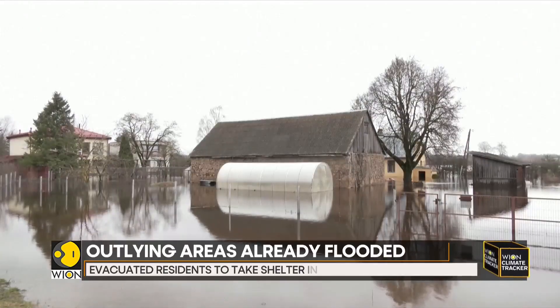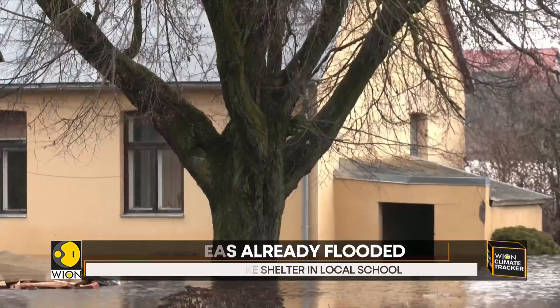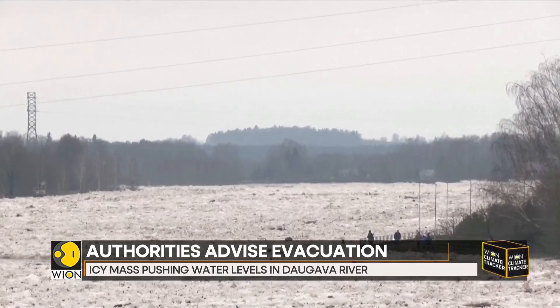Emergency services and Latvia's Home Guard have been called in to help pump excess water away from the flooded areas and to shore up the dam with sandbags.